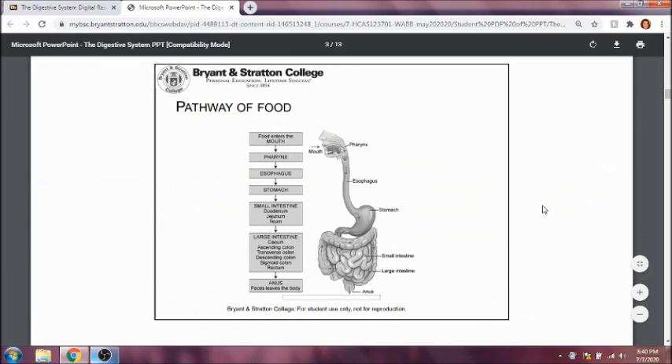The pathway of food starts in the mouth, goes to the pharynx — or the back of the throat — to the esophagus, which carries food from the mouth to the stomach. The stomach will then carry food to the small intestine, the first part of which is the duodenum.